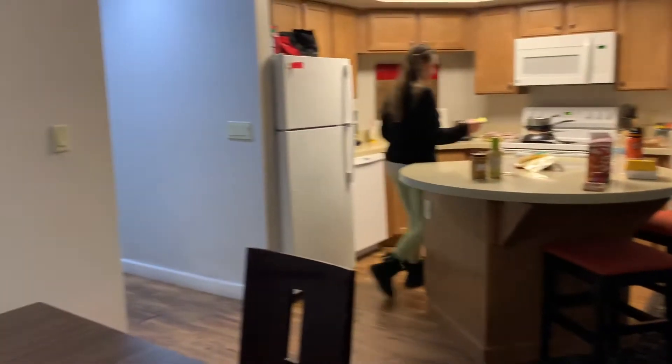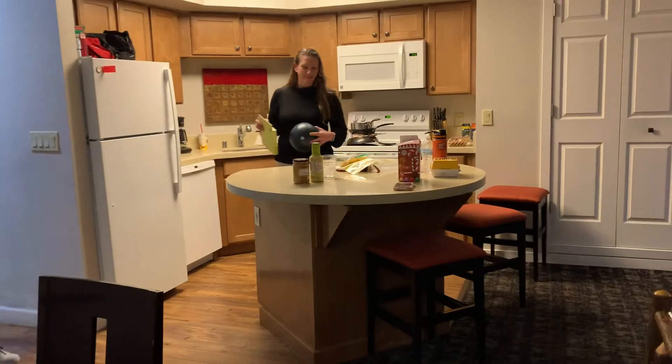You could get an upstairs unit too, but we requested the first floor unit this time. Barbecue grill. Turning around this way — there's the kitchen.